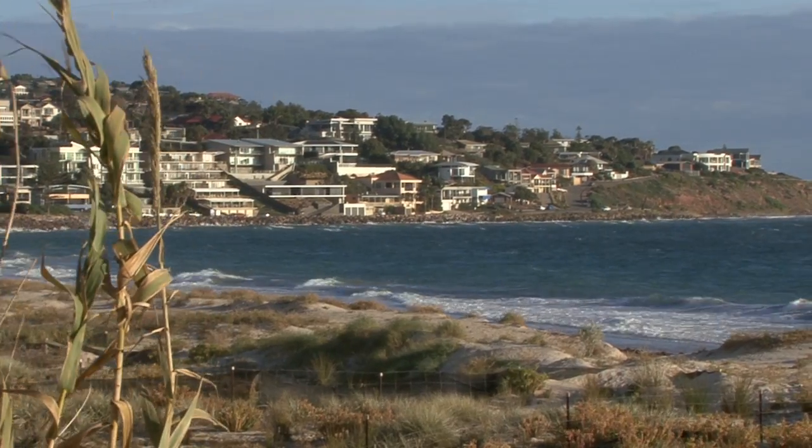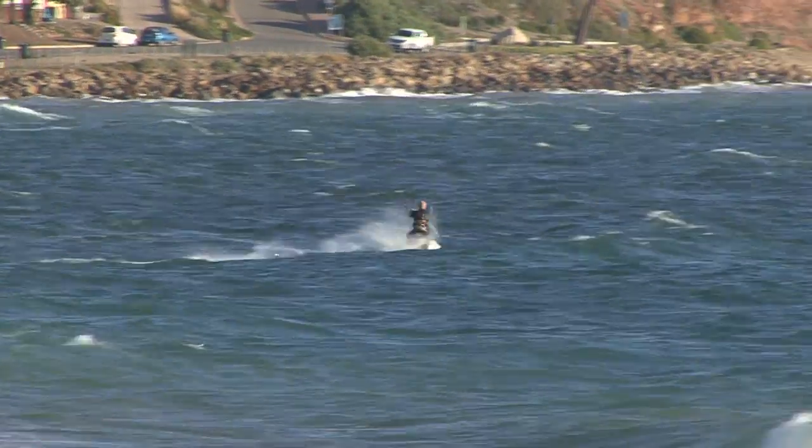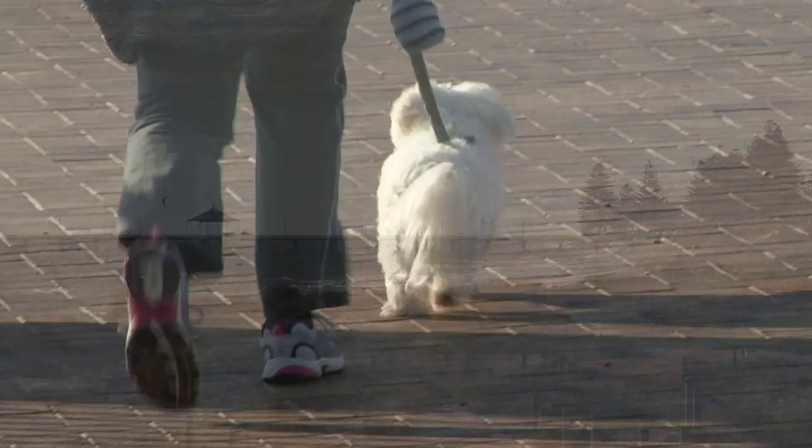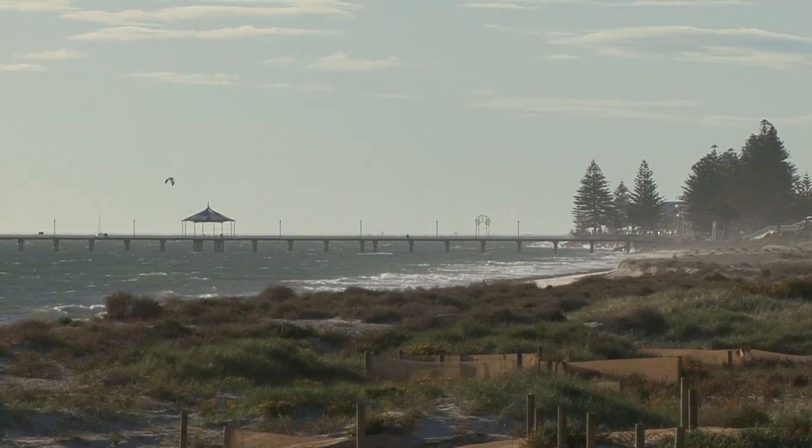So what are some of the features close by in the area? Well, we've got the Seacliff Beach — it's a hundred meters down the road. Right there is the Seacliff Hotel, which you can obviously enjoy. And you can take a stroll along the Esplanade to Brighton Jetty and the cafes. It's a wonderful spot.